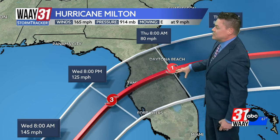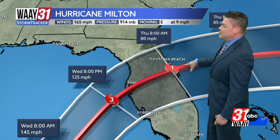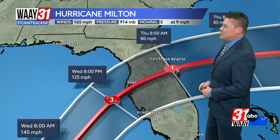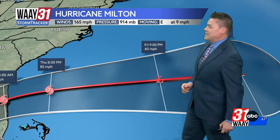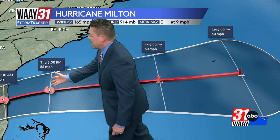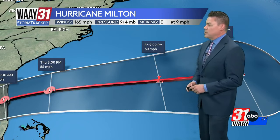This likely maintains itself as a hurricane all the way across the Florida peninsula, emerging off the coast near Daytona Beach or down towards the West Palm area, perhaps heading into Thursday morning. Then as it moves out to sea into the western Atlantic and away from the US coast, it will start to lose its tropical characteristics.